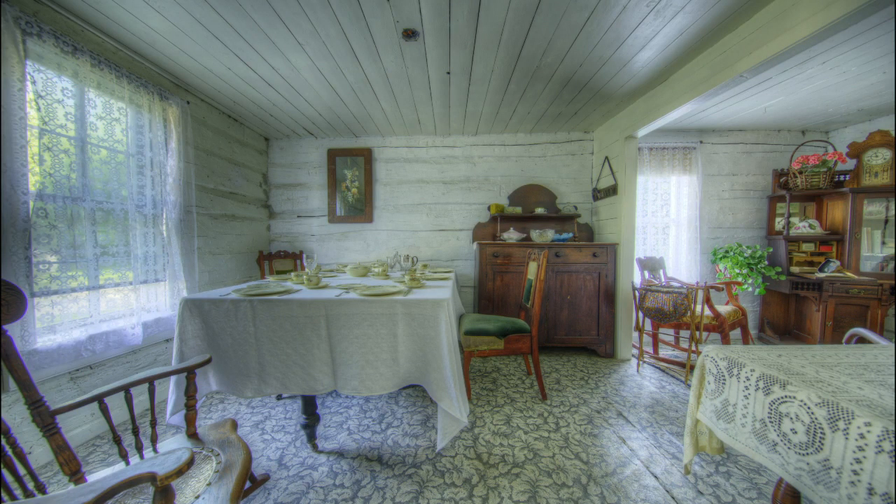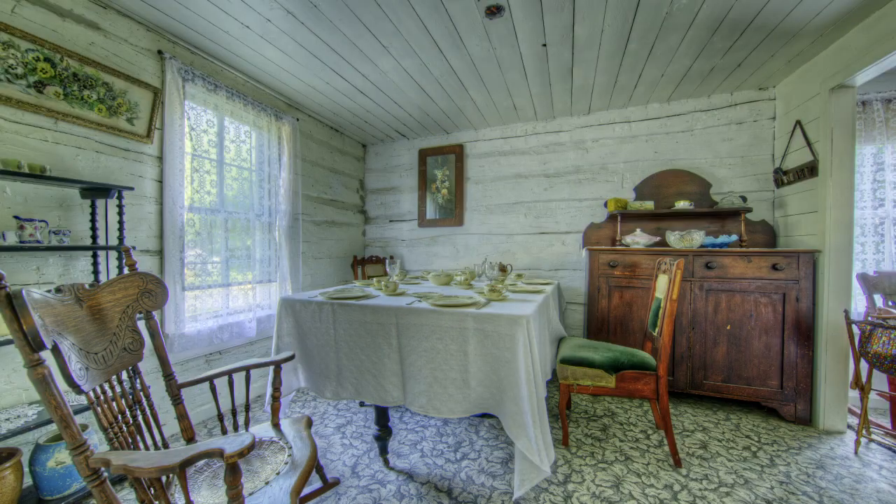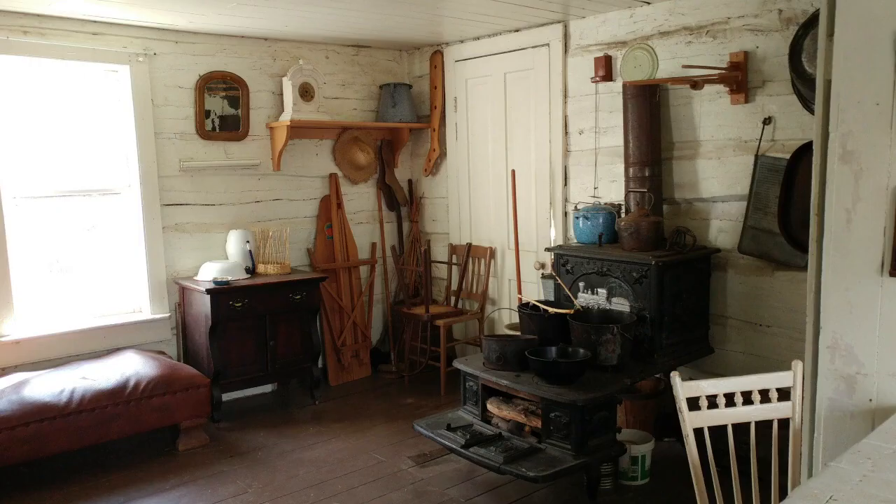The house is furnished to this day with furniture dated from the 1860s to the 1900s. It shows some of the objects that were needed for everyday life in pioneer times that we might not use as much today. For example, there is the stove, but also candle molds that were necessary to provide light with candles.